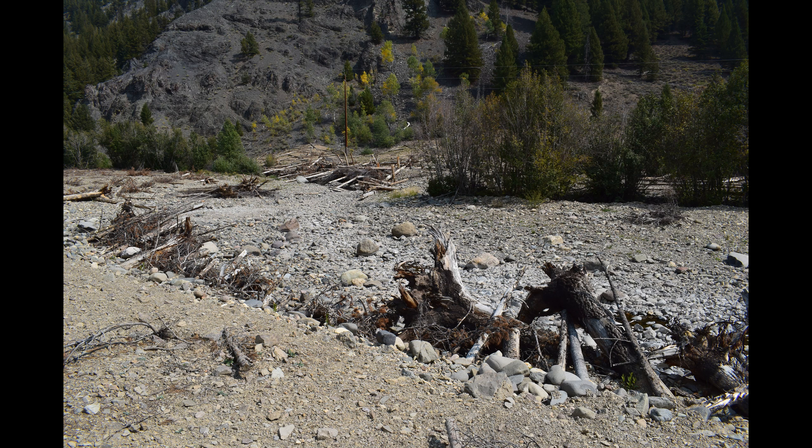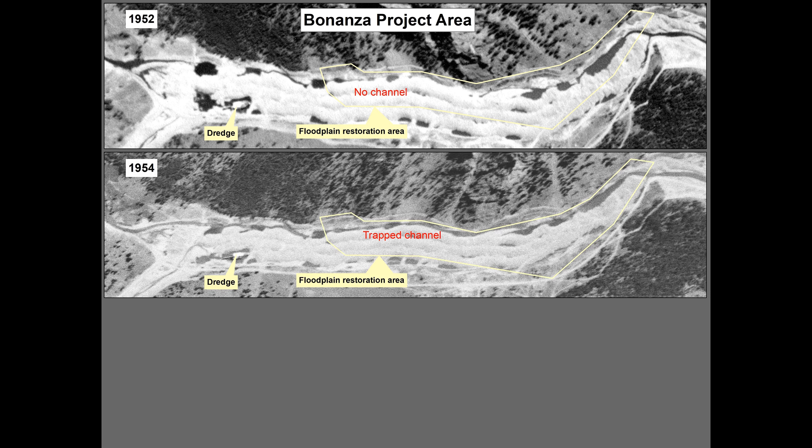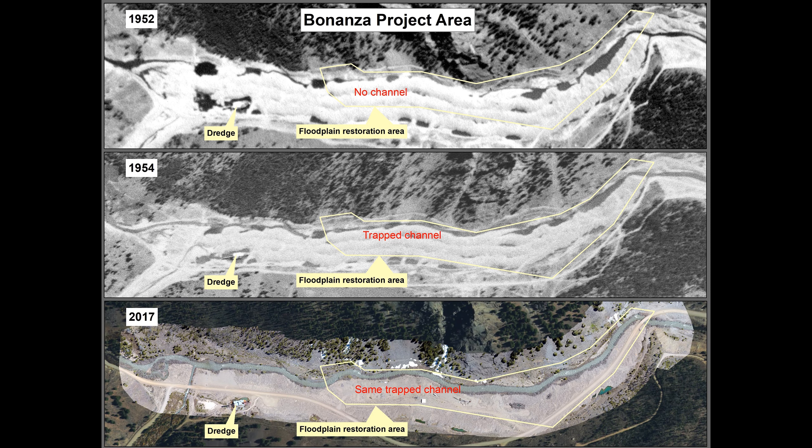However, dry sections of river were obviously concerning to project partners, though not completely unexpected. A 1952 air photo following dredging shows no surface water connection through the project area. An air photo two years later shows the Yankee Fork flowing between the tailings and the mountain, where the channel remained trapped until the restoration project was implemented.